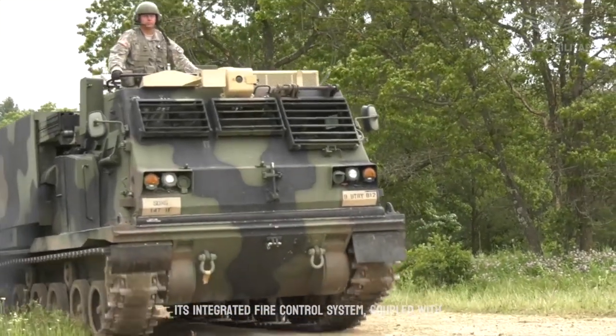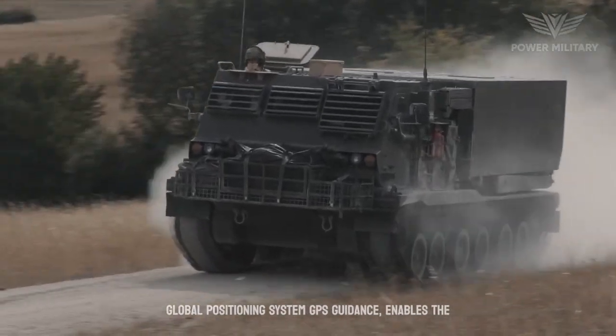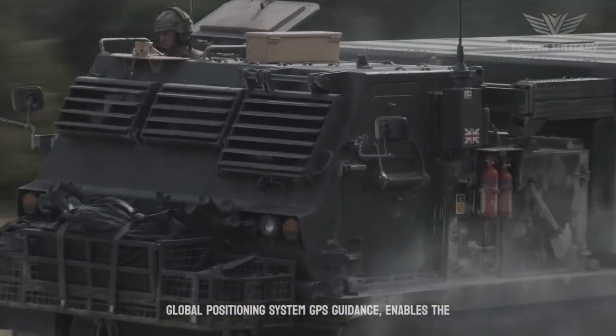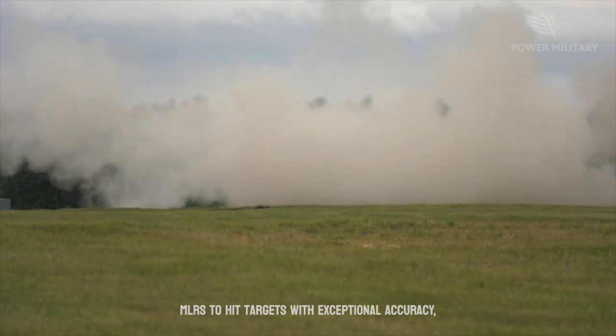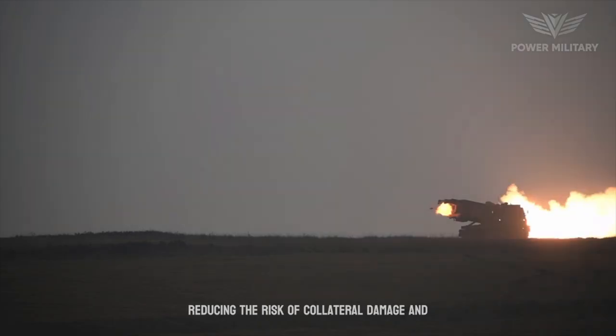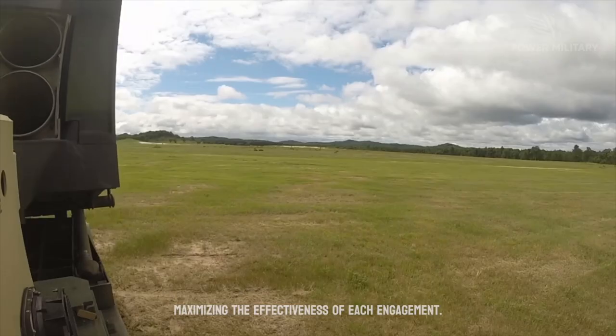Its integrated fire control system, coupled with GPS (Global Positioning System), enables the MLRS to hit targets with exceptional accuracy, reducing the risk of collateral damage and maximizing the effectiveness of each engagement.